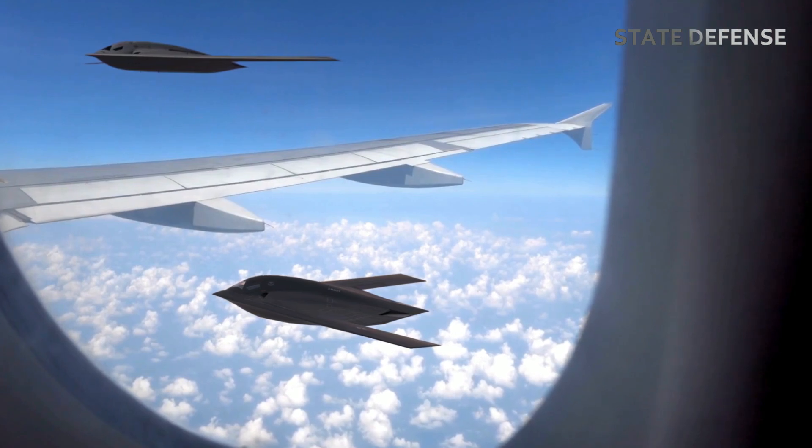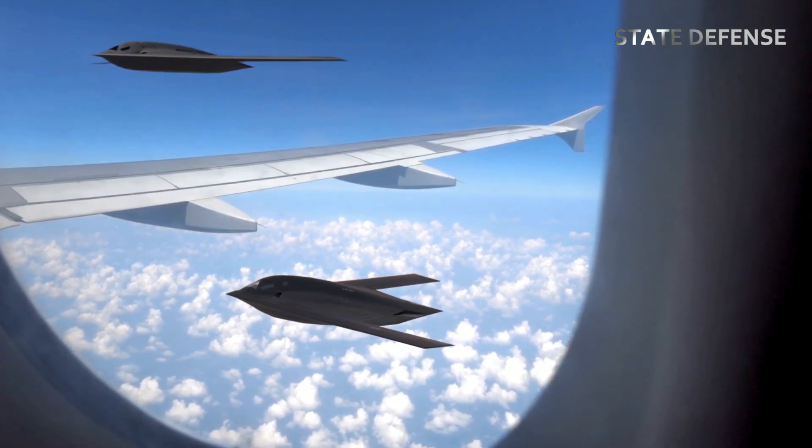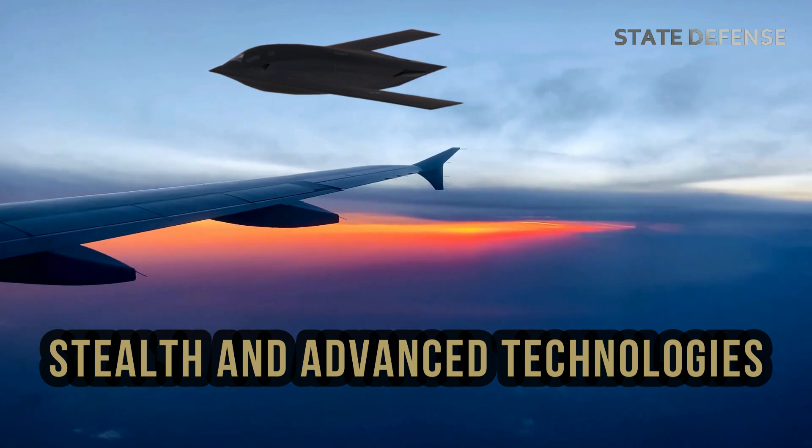It is part of the Air Force's long-range strike bomber LRS-B program and aims to revolutionize strategic bombing with cutting-edge stealth, adaptability, and lethal firepower.